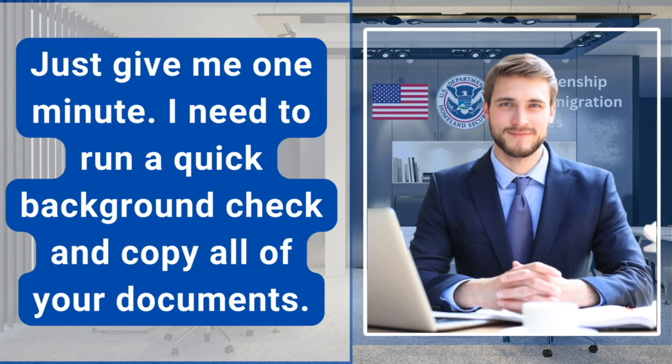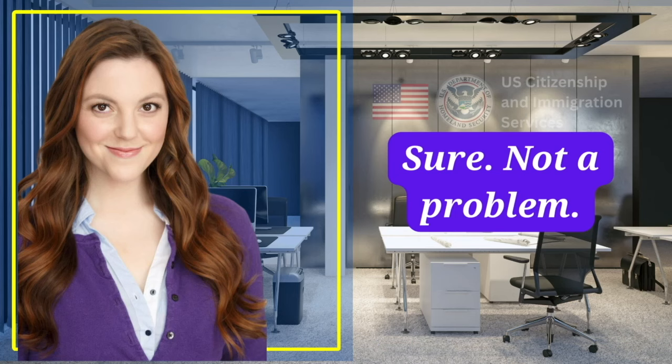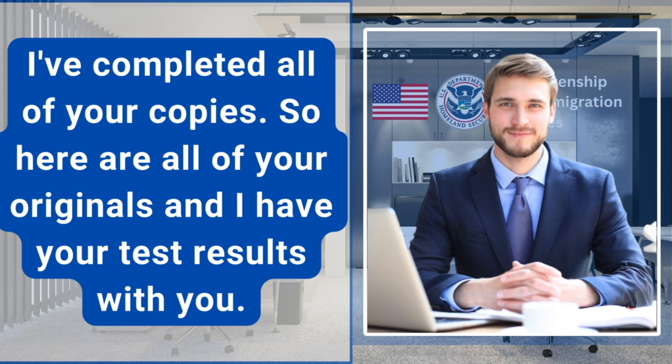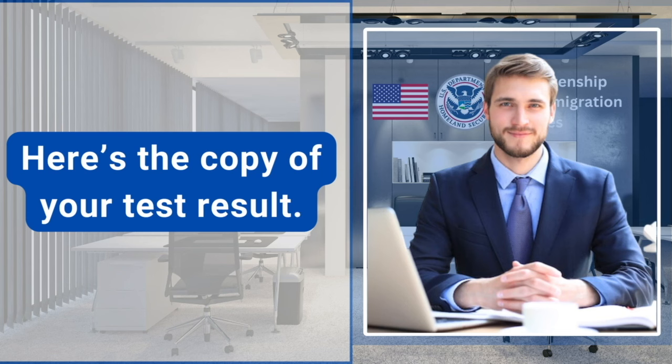Just give me one minute. I need to run a quick background check and copy all of your documents. I will be right back. Sure, not a problem. All right, thank you for your patience. I've completed all of your copies. Here are all of your originals and your test results. Congratulations — you have passed the interview. Here's a copy of your test result. Thank you.